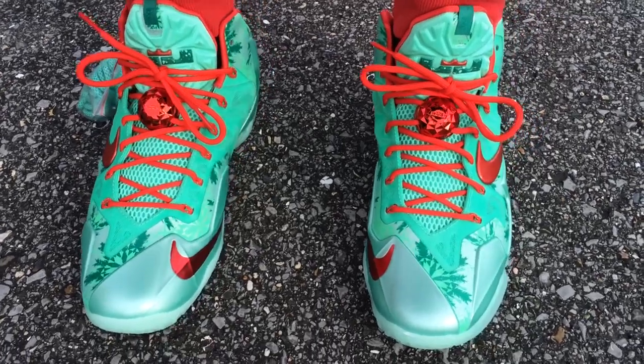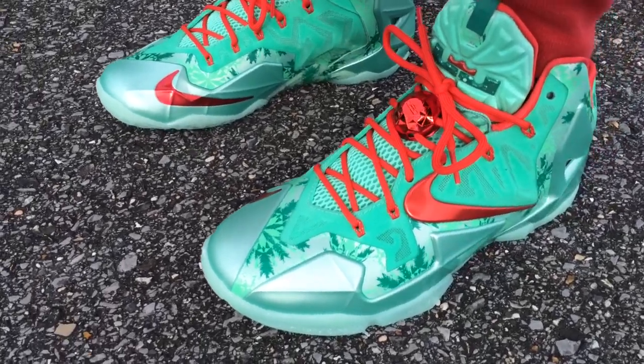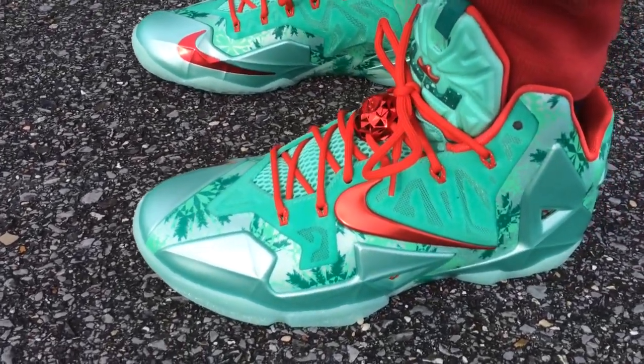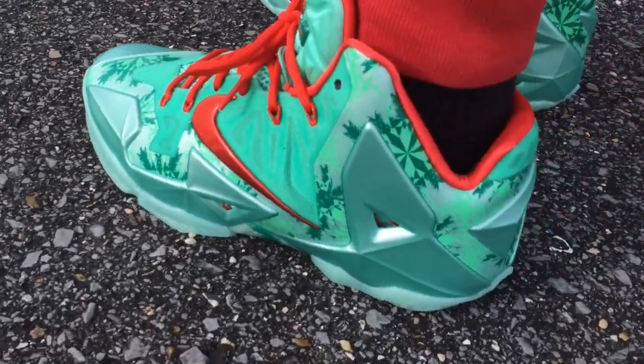What's going on YouTube fam? Today I want to show y'all what the LeBron 11 Christmas edition look like on feet. If you're into basketball, you can see LeBron and KD rocked their Christmas shoes yesterday. He had these on.